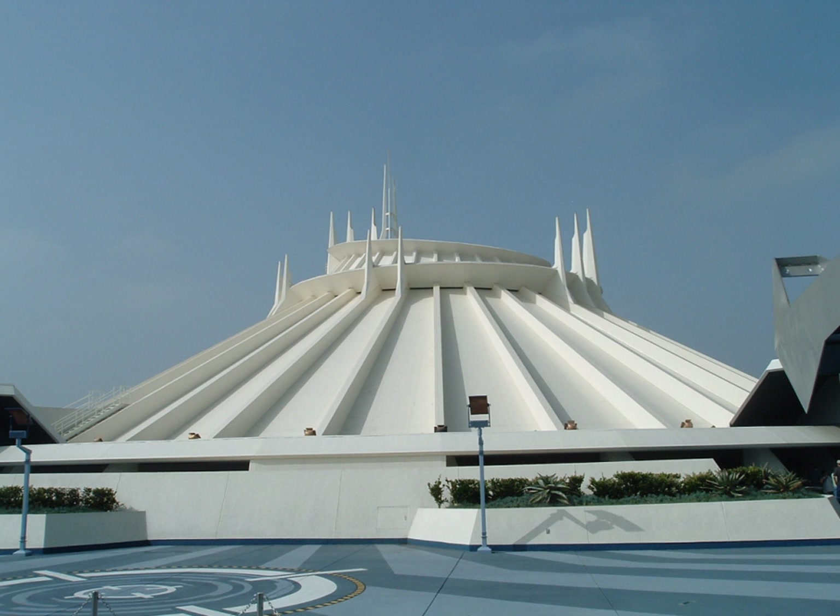The early success of the Matterhorn Bobsleds, opened in 1959, convinced Walt Disney that thrill rides did have a place in Disneyland. In 1964, Walt Disney first approached designer John Hench with an idea for an indoor dark roller coaster. The roller coaster's design evolved over the next couple of years, and the name Space Mountain was first used for the concept in June 1966. The design was later deemed impossible due to technological limitations as well as the limited space available at Disneyland.